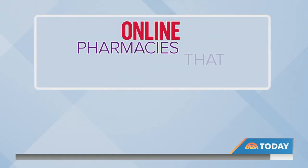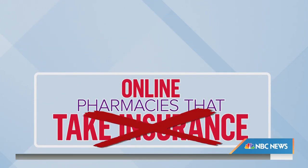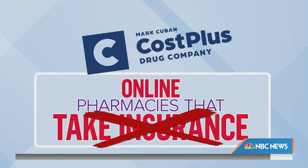Then there are the online pharmacies that take insurance, like Blink Health, and the ones that typically don't, like Mark Cuban's Cost Plus Drug Company.